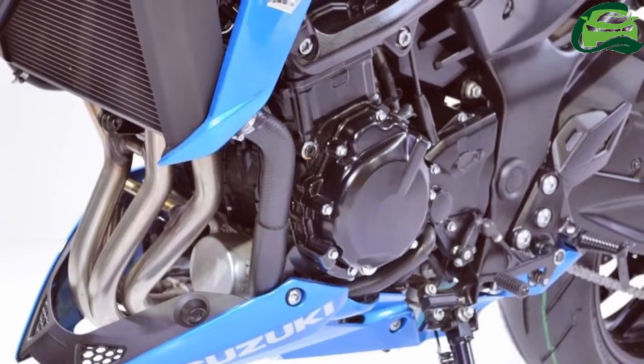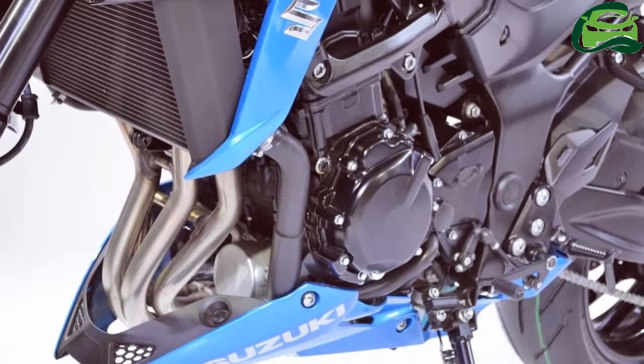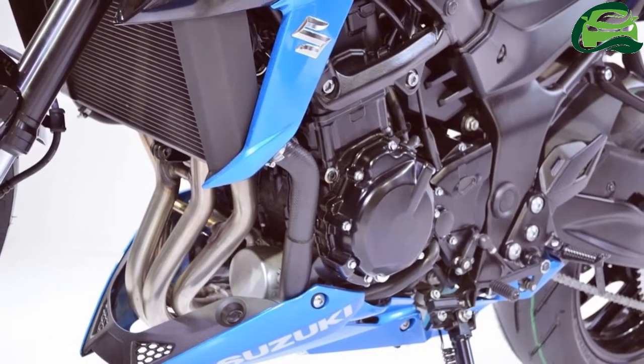The engine mates with a 6-speed gearbox, and key electronic features include 3-mode traction control, low RPM assist, and the Suzuki Easy Start system.